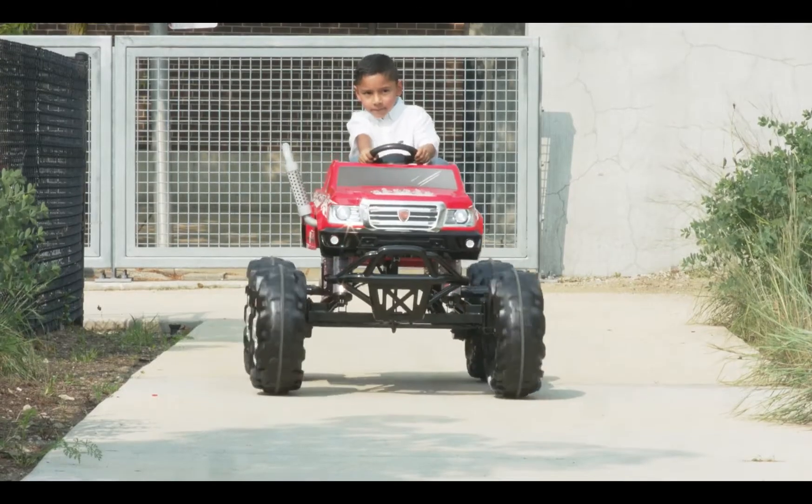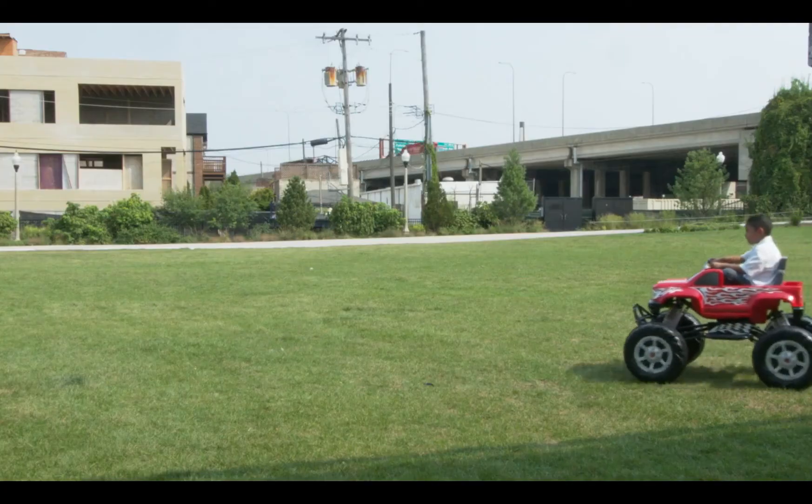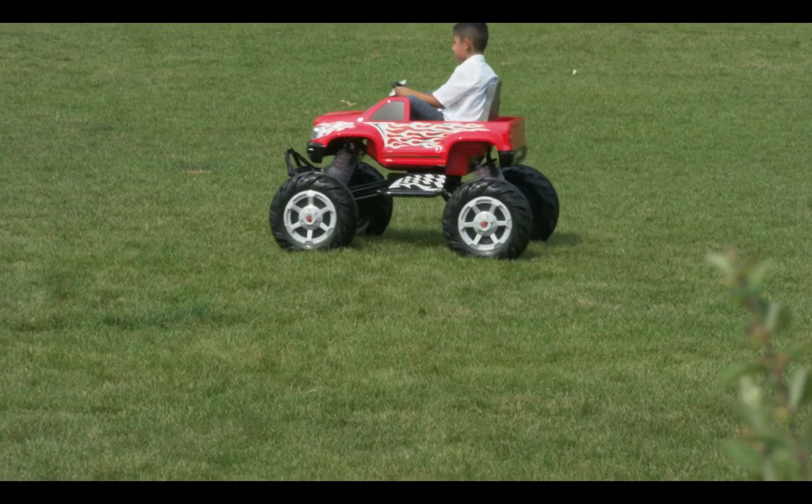Operating at speeds up to 4 miles per hour in forward and 1.86 miles per hour in reverse, the truck has a high-speed lockout option so you can be sure your little driver is going at a speed that's just right for them.